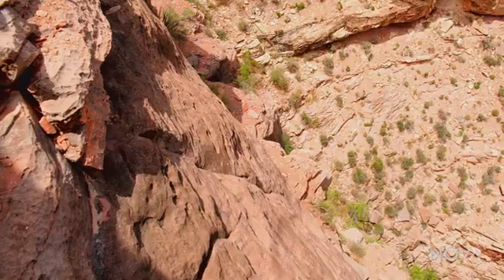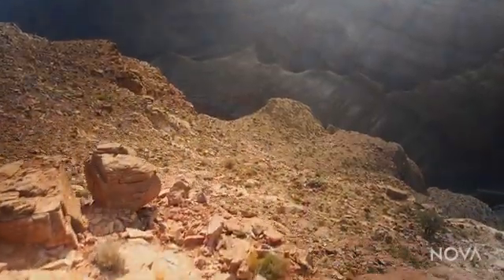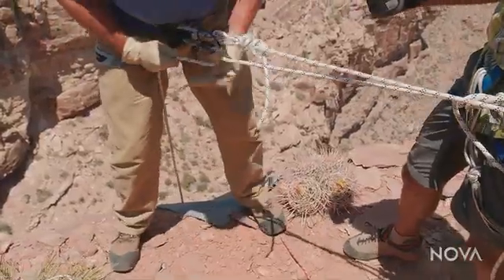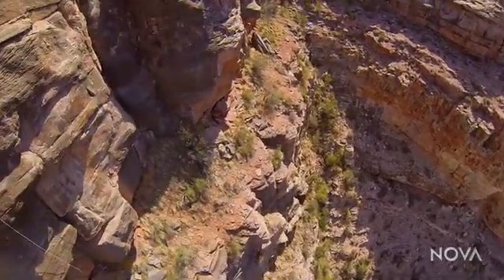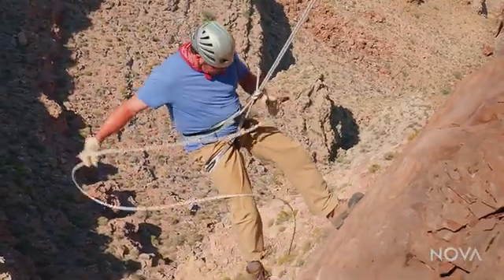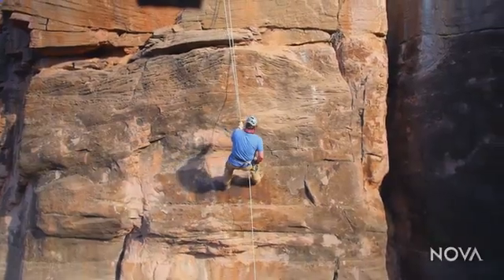I'm going to rappel down the cliff to get up close and personal with these rocks. It looks like I'm good to step off the edge of the Grand Canyon. I can't believe I'm doing this. I really don't like the fact you put a cactus right here. This is the moment of truth. Oh baby! This is not the easiest thing to do, especially in 100-degree heat. But it's worth it.